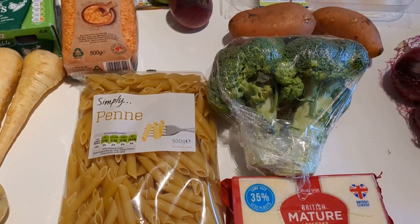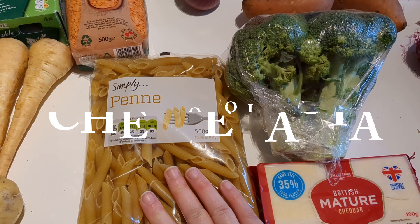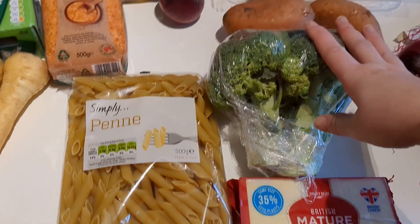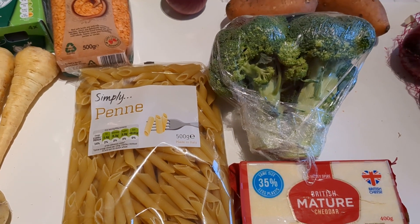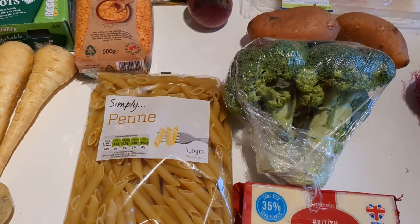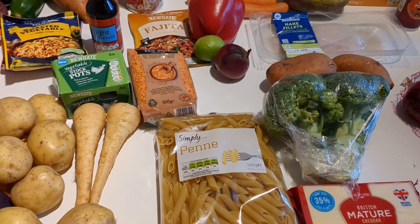A really quick and easy one is the cheesy broccoli pasta. We've got some penne pasta, broccoli, and cheese. We've got a lot of broccoli this week because I'm also hoping to make a broccoli and stilton soup using some leftover stilton from Christmas, so the broccoli will do double duty for that as well.